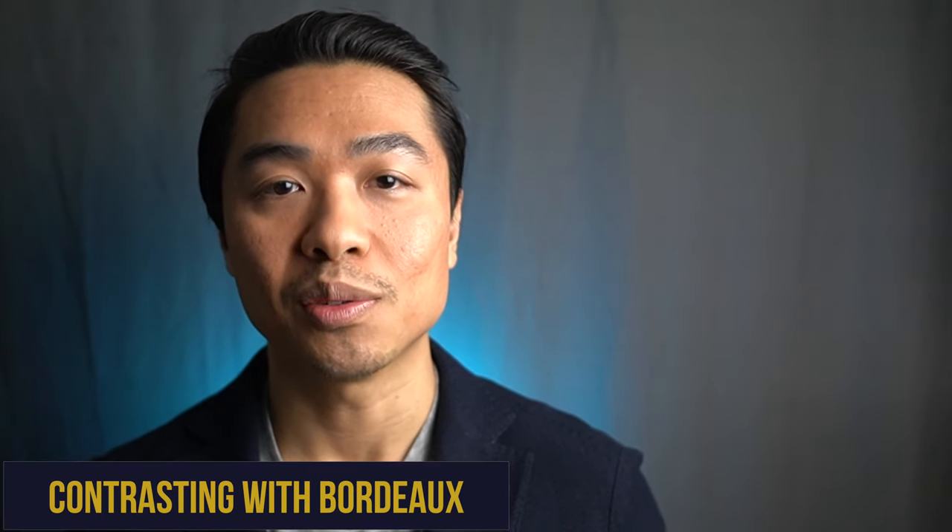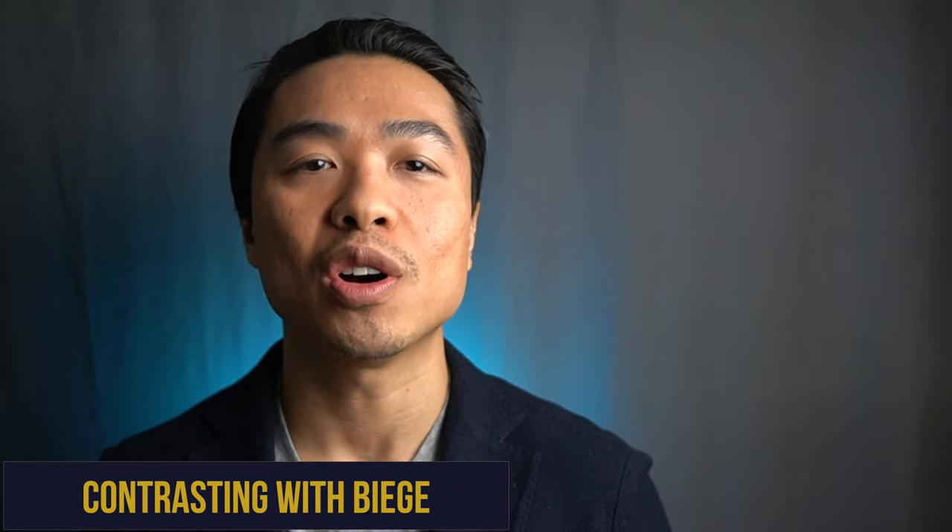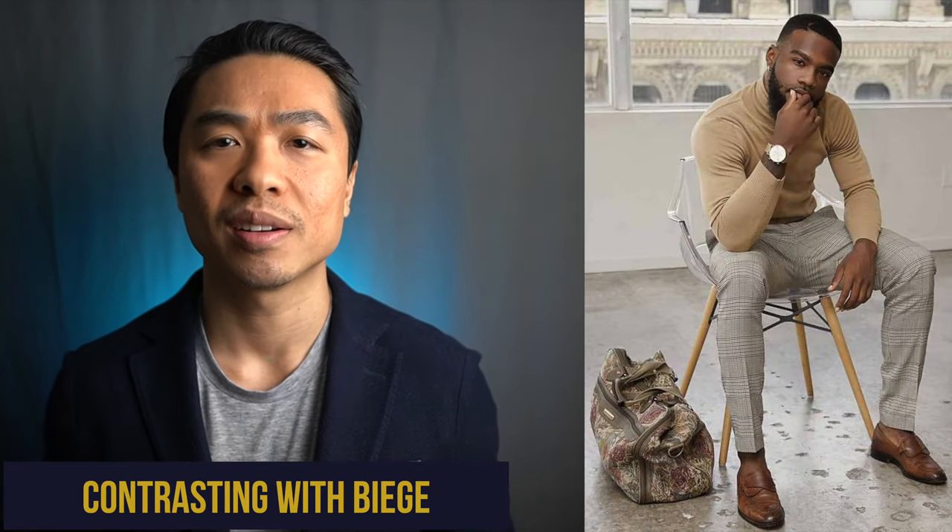Bordeaux is a stylish shade often seen in shoes and not all that easy to match, but in addition to blue, it looks great with colors like white, black, gray, and brown. Beige is a neutral shade that goes well with lighter tones — think white, blue, and light red. Just note that the more yellow the beige, the more difficult it is to combine.